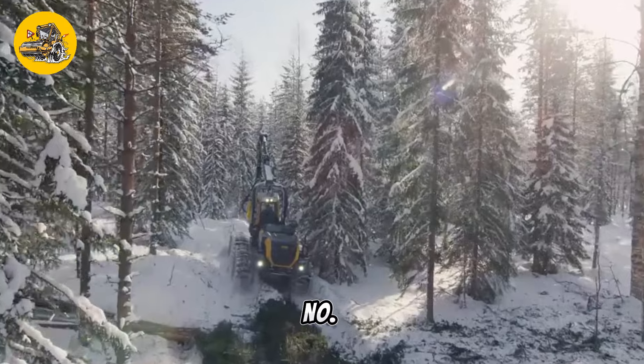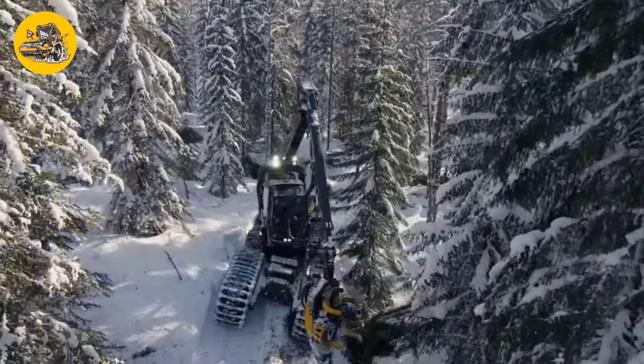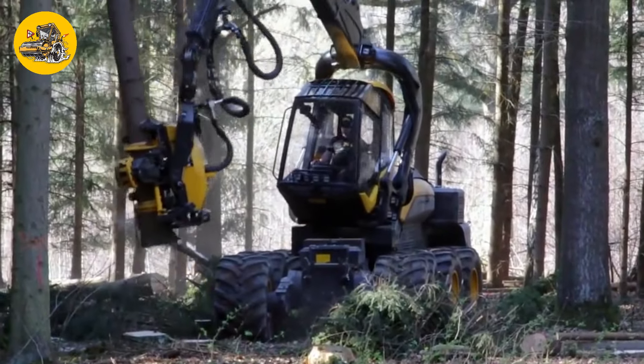Number 23, the Ponsse Scorpion King. Forest harvesters like the Ponsse Scorpion King are used for cutting and processing trees in forestry operations. They feature advanced cutting heads and handling systems.